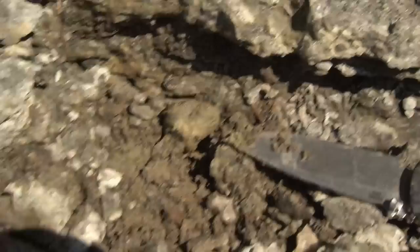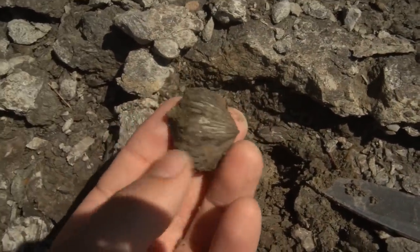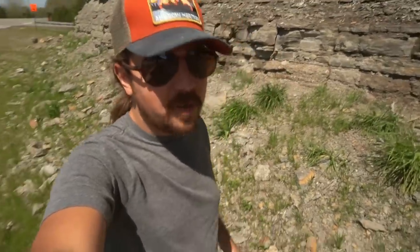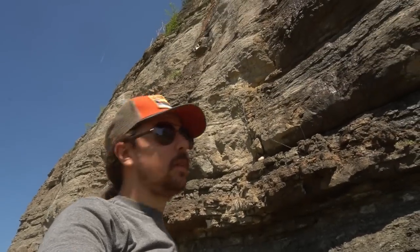I was just able to pop this little guy out with a pocket knife. That's a nice chunky brachiopod right there. Something that completely blows my mind about road cut hunting is that we're literally in the middle of the mountains in Tennessee on this cliffside finding fossils from the ocean that are over 400 million years old — literally smack dab in the middle of the country. That is absolutely insane. Look at the size of this road cut. Absolutely, incredibly humbling to think of the age of this stuff.